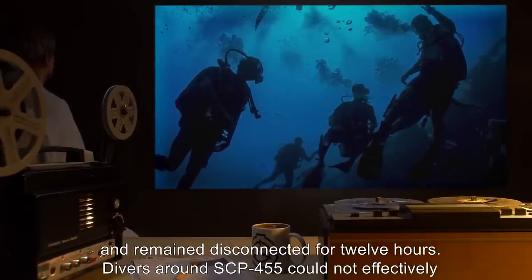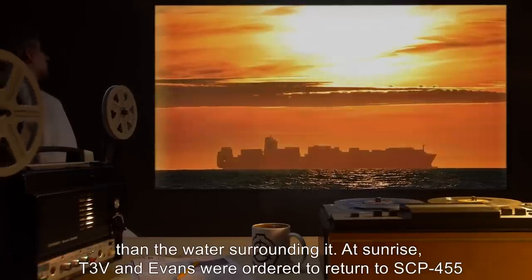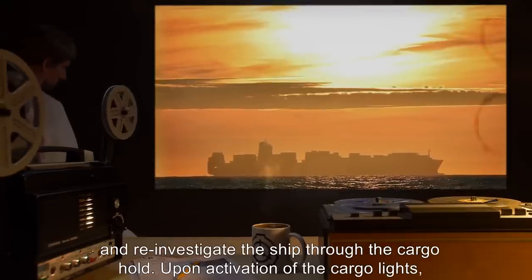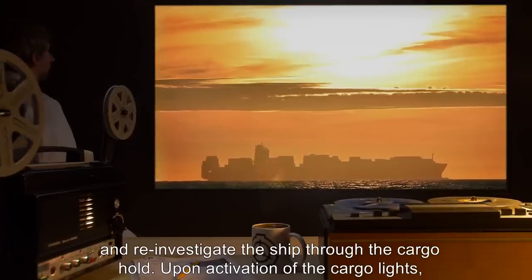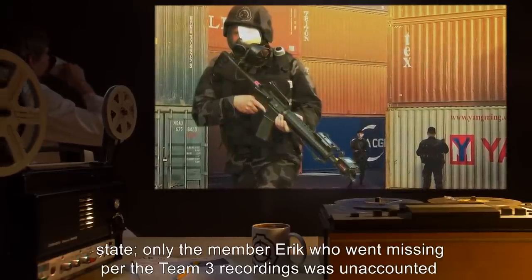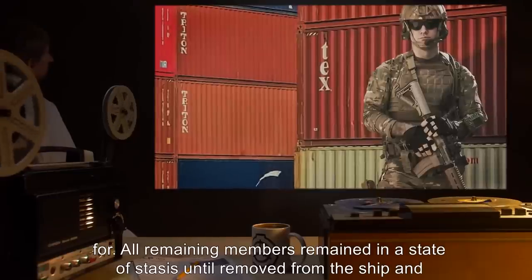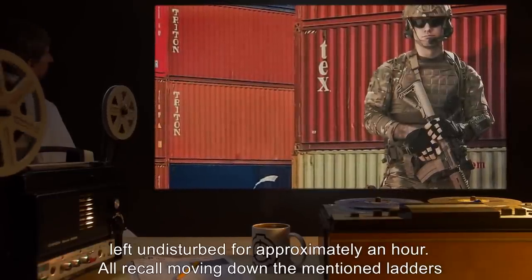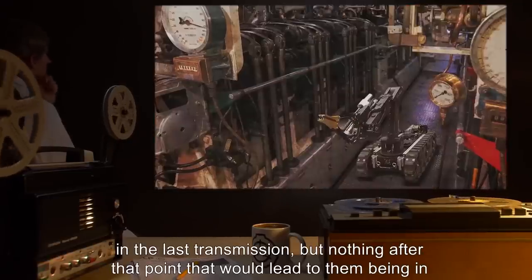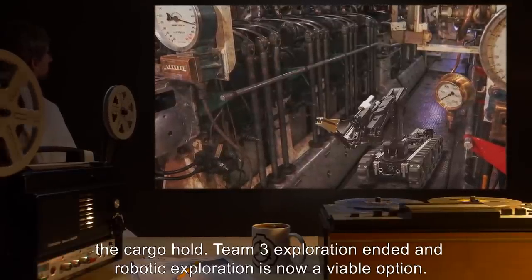Divers around SCP-455 could not effectively scan the ship wreckage through thermal, as the ship exhibited temperatures far higher than the surrounding water. At sunrise, T3V and Evans were ordered to reinvestigate the ship through the cargo hold. Upon activation of the cargo lights, all missing members of Team 3 were found within the cargo hold in an apparently catatonic state. Only Eric, who went missing per Team 3's recordings, was unaccounted for. All remaining members remained in a state of stasis until removed from the ship and left undisturbed for approximately an hour. All recall moving down the mentioned ladders in the last transmission but nothing after that point. Team 3 exploration ended, and robotic exploration is now a viable option.